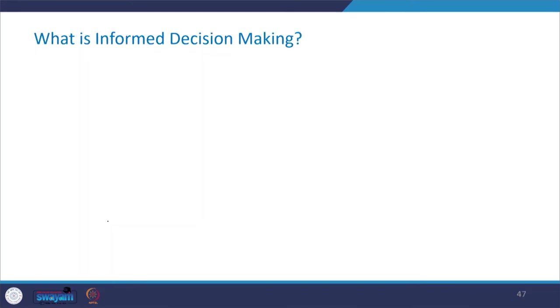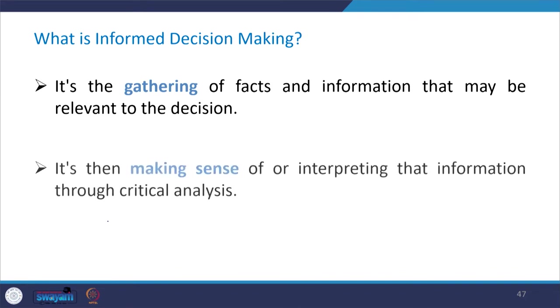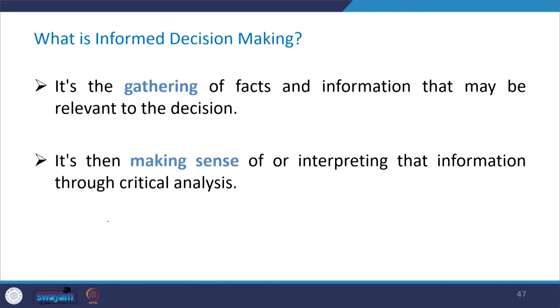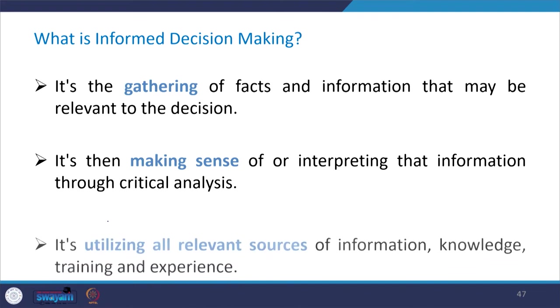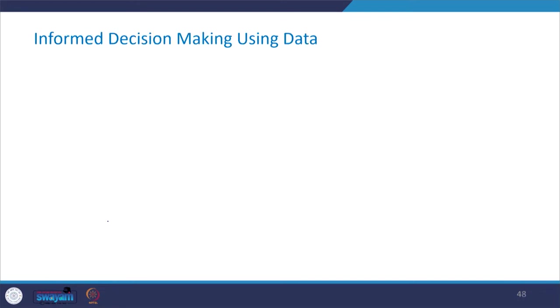So what does this data suggest? Informed decision making is about the gathering of facts and information relevant to the decision — that is the first step. Then making sense of that information by interpreting it through critical analysis, and finally utilizing all relevant resources, sources of information, knowledge, training, and experience to make a calculated call.